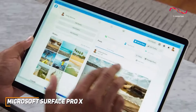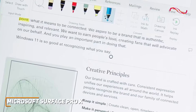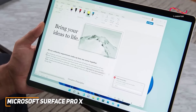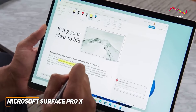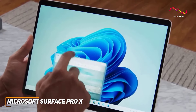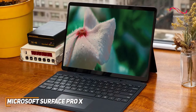What really sets the Surface Pro X apart is its robust performance, fueled by the custom Microsoft SQ1 and SQ2 processor. This tablet offers a snappy and responsive user experience, whether I'm multitasking with a bunch of applications or tackling graphic-intensive tasks. The Surface Pro X handles it all effortlessly.